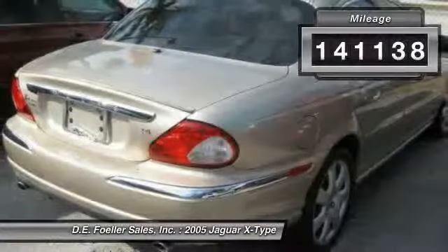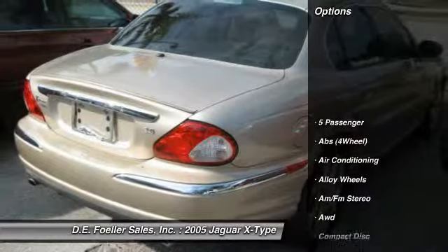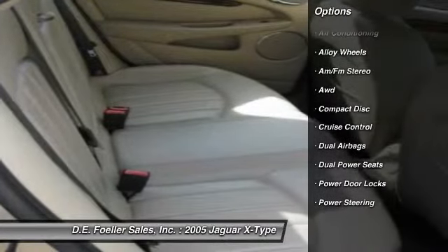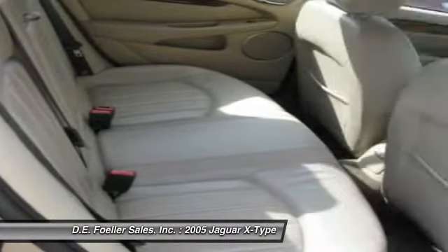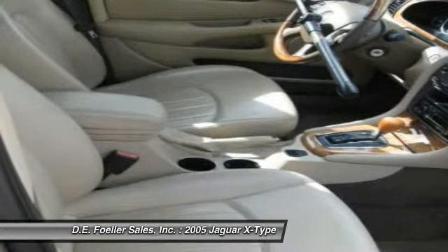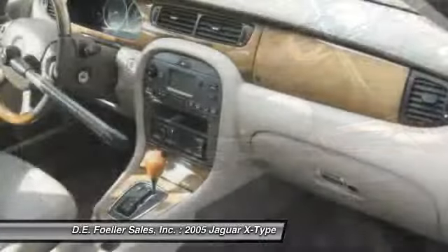Here are some of this vehicle's great options: all-wheel drive, power sunroof, alloy wheels, power steering, front air conditioning, cruise control, AM-FM stereo radio, power door locks, power windows, and CD player.